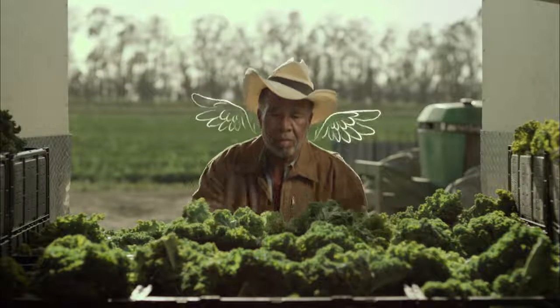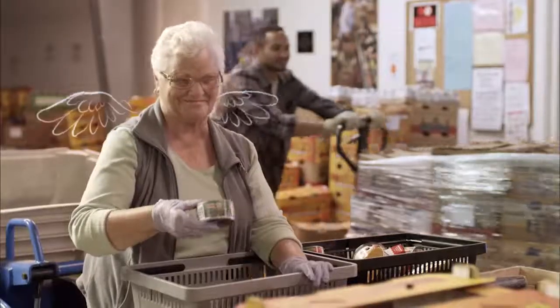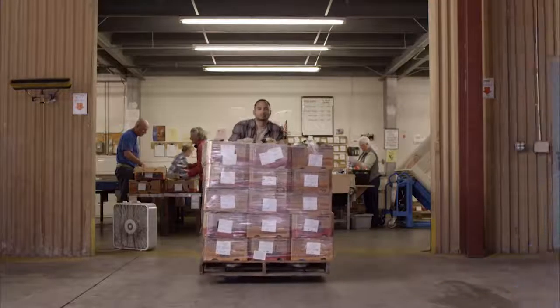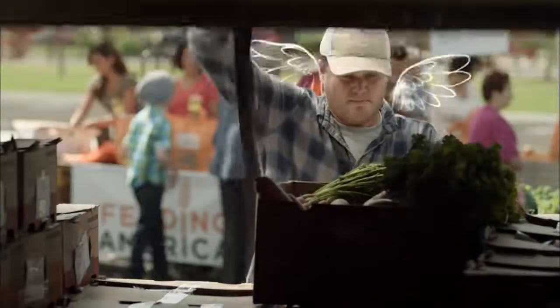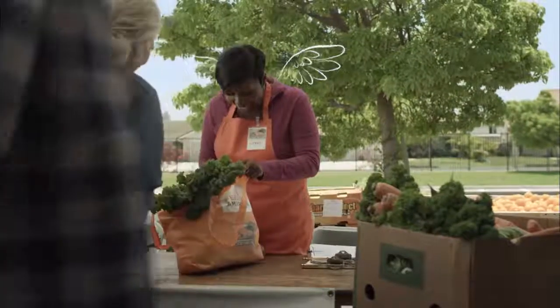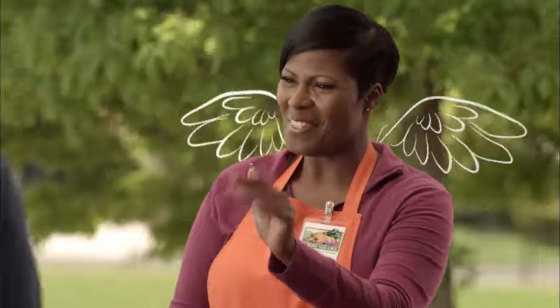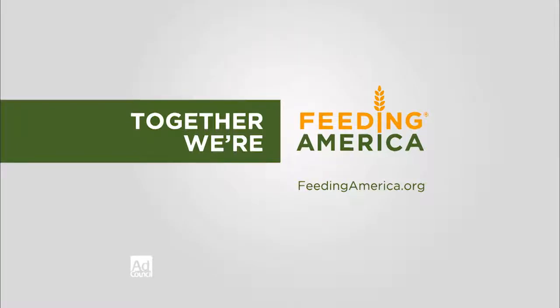Every day across America, excess food is gathered by a network of good people at local food banks, giving hope to millions of children who struggle with hunger. They've earned their wings and you can too. Together, we can solve child hunger. Support Feeding America and your local food bank at feedingamerica.org.